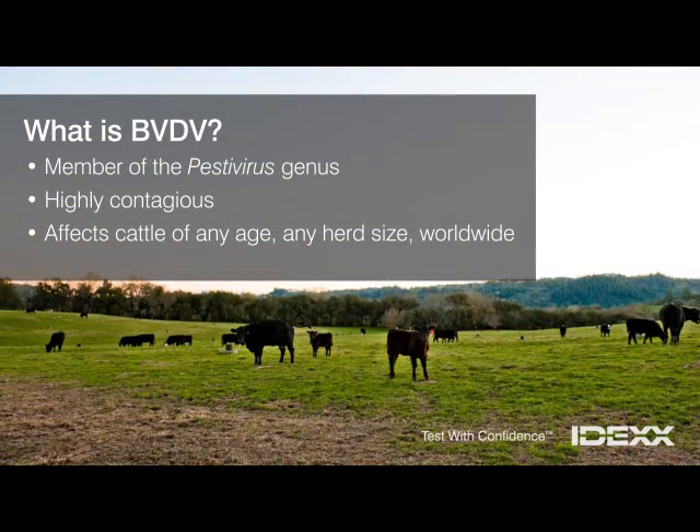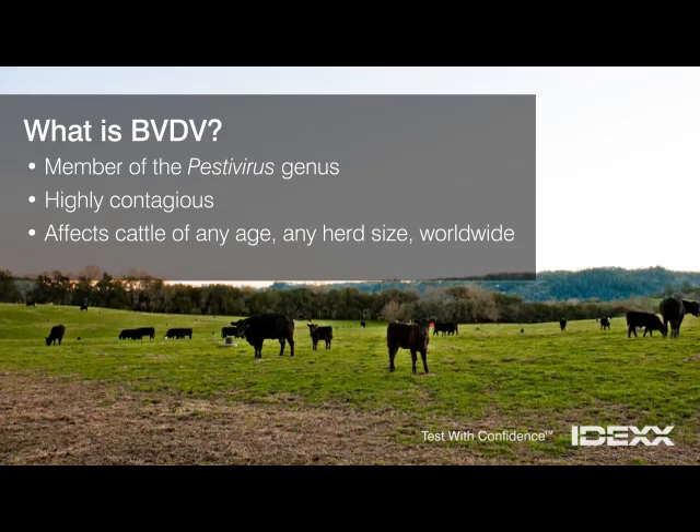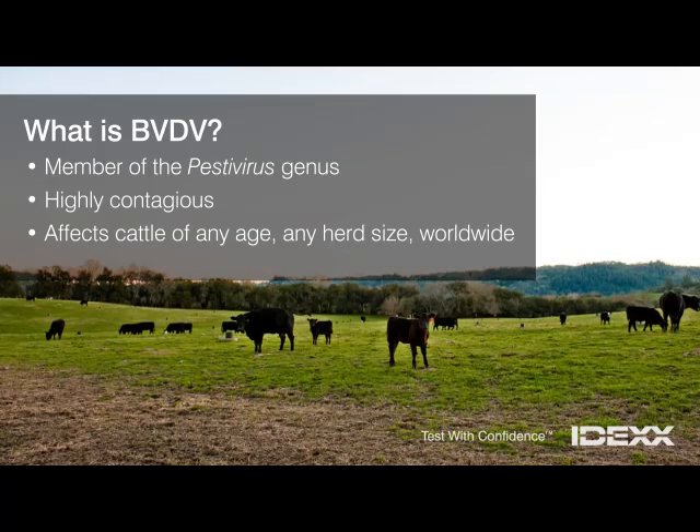What exactly is BVDV? It's a member of the Pestivirus genus, and it's a highly contagious virus that can infect cattle of all ages, in any herd size, anywhere in the world.